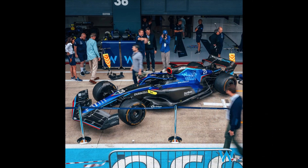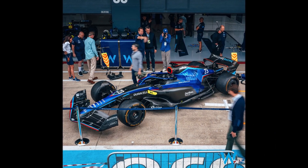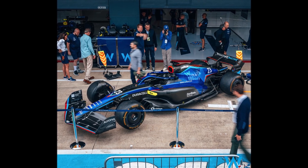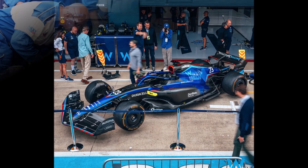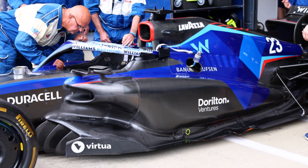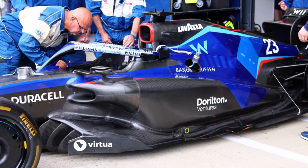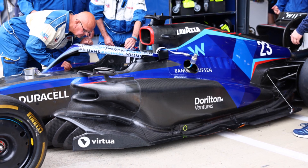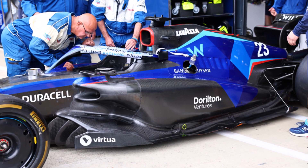All in all, it's impressive to see the amount of upgrades Williams brought to the track, and it's no surprise that they could only bring it on one car. Let's hope Albon doesn't crash it before the race starts, because there will be little to no spares. It would be great to see Williams performing better than before. See you at the next video.